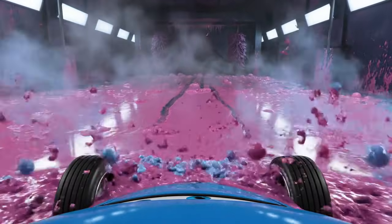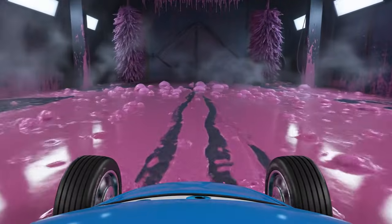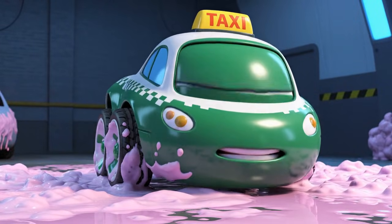Oh, wow. It's slippery in here. But nice and cool. Whoa! Easy does it. Steady.